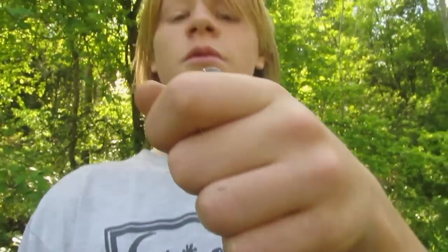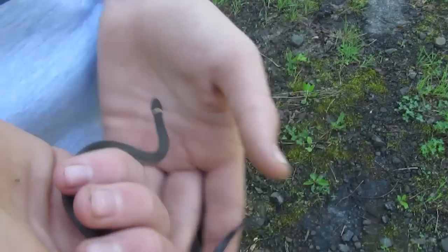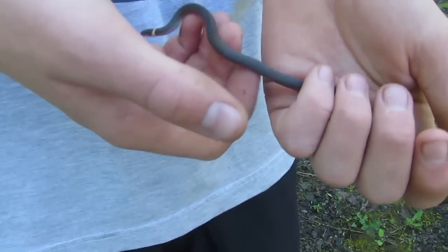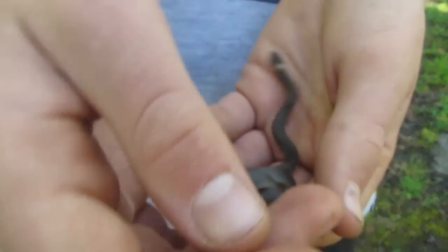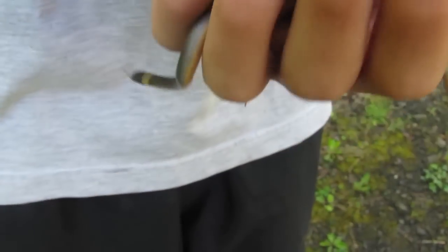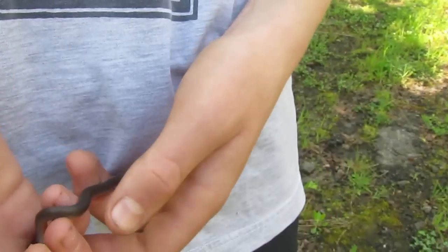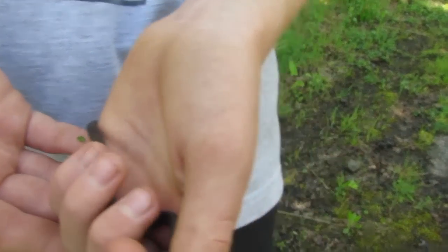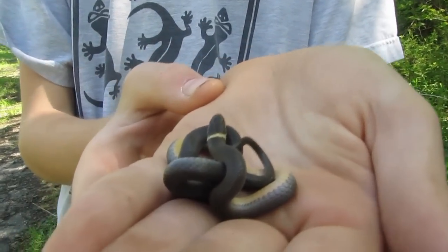This was definitely my brother's — the guy filming right now — his target snake, this is what he most wanted to see. These can actually move quite fast and they are a nocturnal species. From what I've read, the northern ring neck snake — which this is — feeds on salamanders, though another source said it also feeds on frogs and insects.